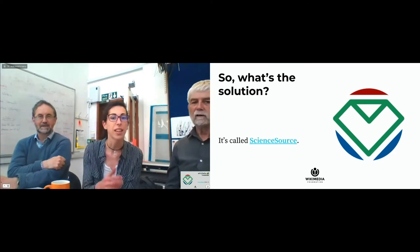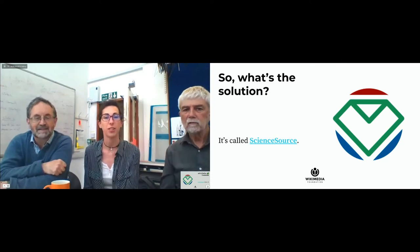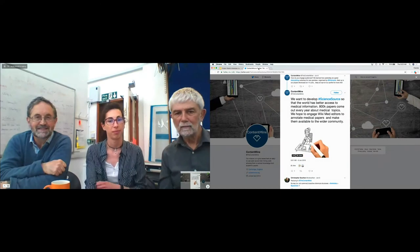So, how are we going to do this? Maria, if you could please click on the link. We have a little video to show you. We are loading the video now.